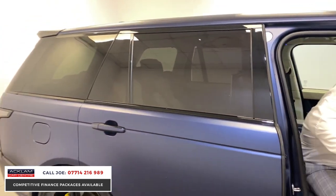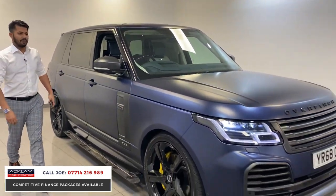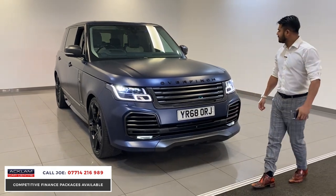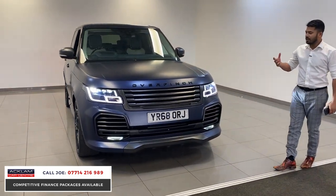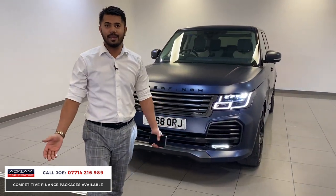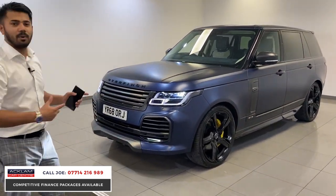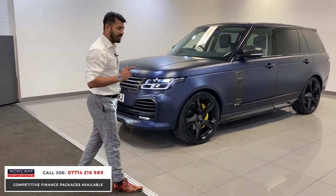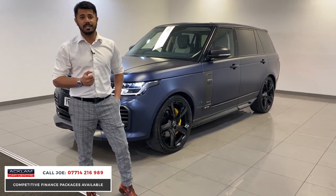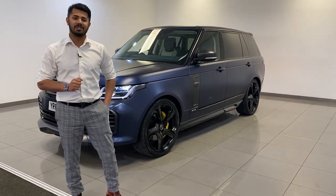What a car — it is unbelievable, not for the faint-hearted certainly. Does it get any better? Not for me. Remember, it started as an Autobiography — probably the best specification anyway — and then Overfinch spent another £90,000–£100,000 on it making it what it is. That's what makes this a very, very special car. A one-off, a very rare opportunity to own a car that nobody else has got. Cracking, cracking car. My name's Joe, thanks for watching, bye-bye.